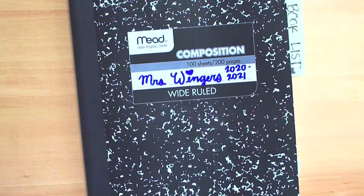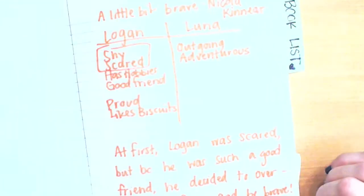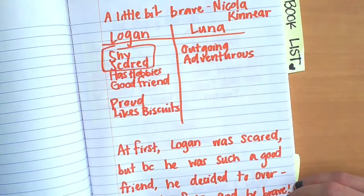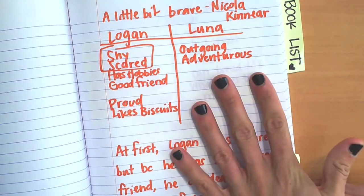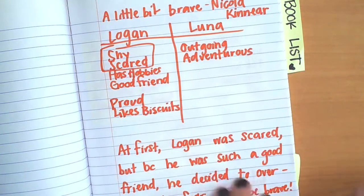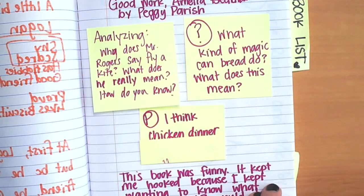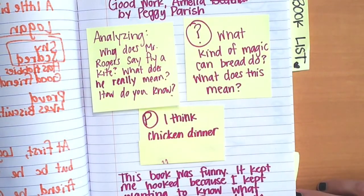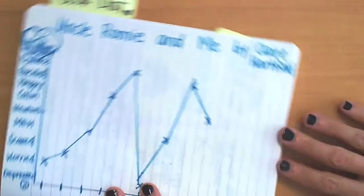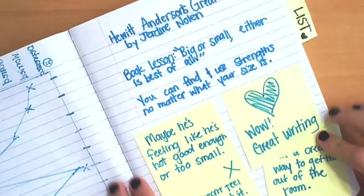Step number one in our reflection is take a stroll down memory lane. Here's a fun fact — every time you write in your reader's notebook, you are actually reflecting on your reading. So by reflecting on the pages you wrote, you're reflecting on your reflecting of reading. So step one, look at the notes and the things that you've written so far. What kind of notes have you been taking? What kinds of things have you been writing? What do you notice that you're doing well? What do you notice that maybe you're not doing so well?